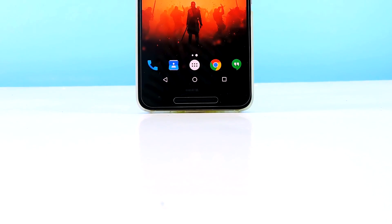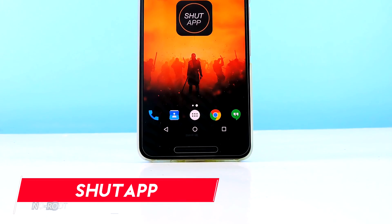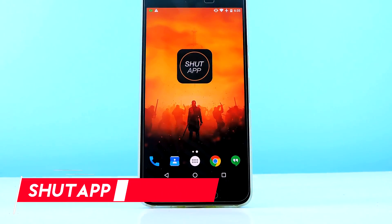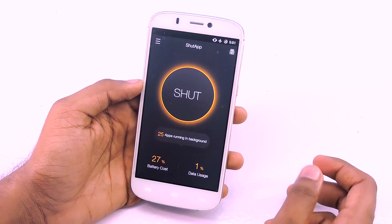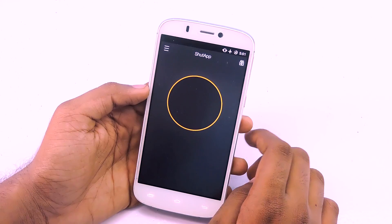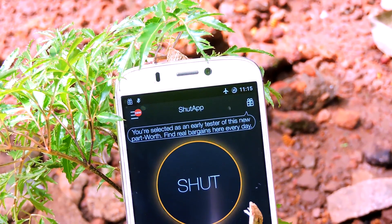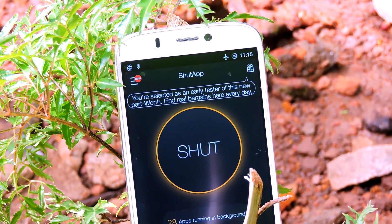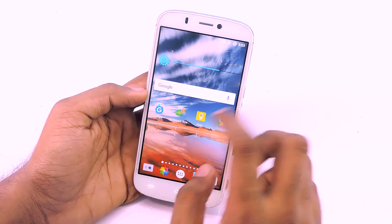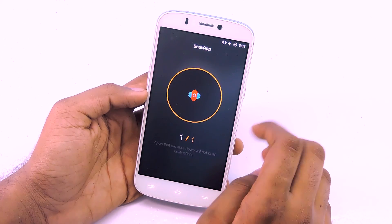Next, we're going to look at an app that does not require root access. The name of this app is Shut Up. I found out about this app recently. What it does is kill background running apps. One downside is it is a bit slow because it uses an indirect method since it doesn't require root access. With that said, this is the best battery saver app for non-root users. This app has a feature called the magic ball, which is a floating widget shortcut to kill background running apps, so you don't have to open the app every time.